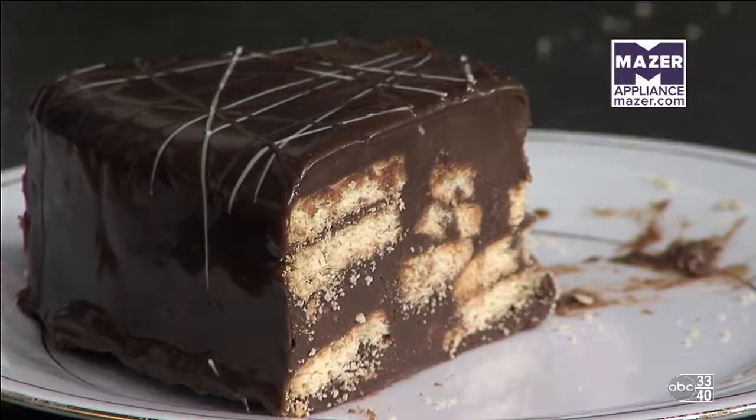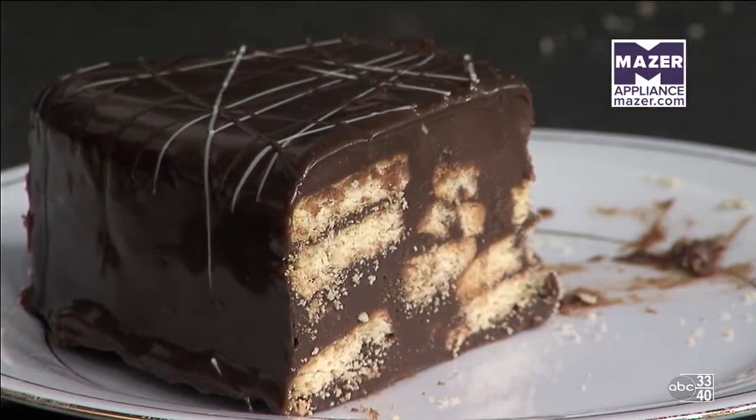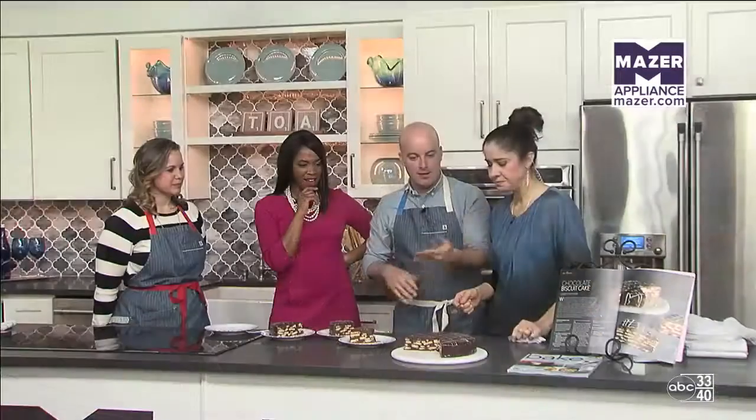This is amazing, by the way — so good. It's rich but delicious, and look at all those layers. You layer that chocolate and the tea biscuits and put that ganache over it, and it is super simple and chocolatey delicious.